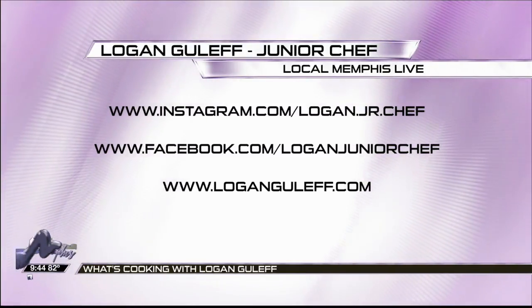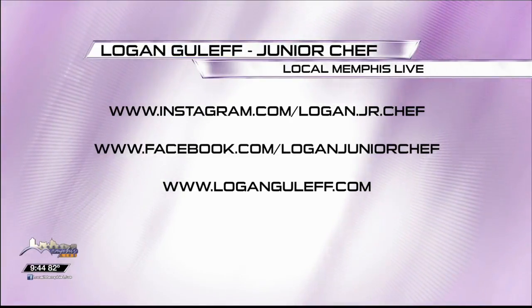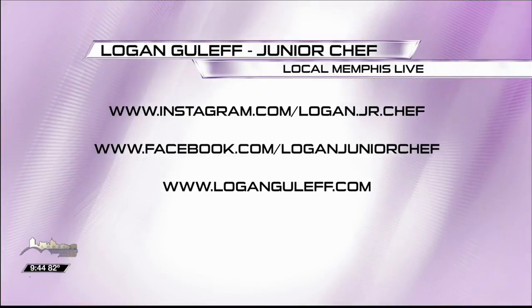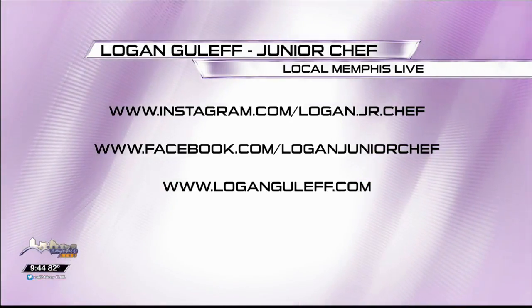Chef Logan, thank you so much! You're awesome, man. He's a junior chef — you can follow him on Instagram, find him on Facebook, and talk to him on his website. And trust me, he's the guy on Twitter you want to talk to because he talks back. He always answers! You can find all this — I hope you enjoy the football food. It was wonderful.